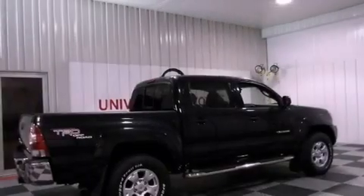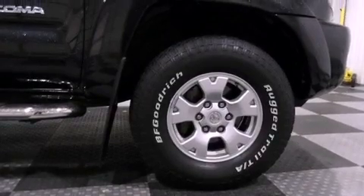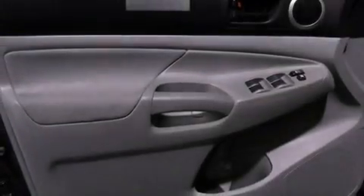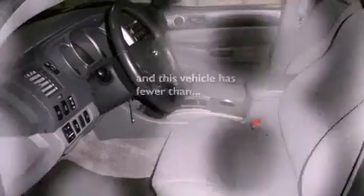Air conditioning, a rear split-bed seat, full-power accessories, an engine immobilizer theft deterrent system, a passenger-side vanity mirror, an anti-lock braking system, side impact airbags, rear seat child-proof door locks, and this vehicle has less than 49,000 miles.